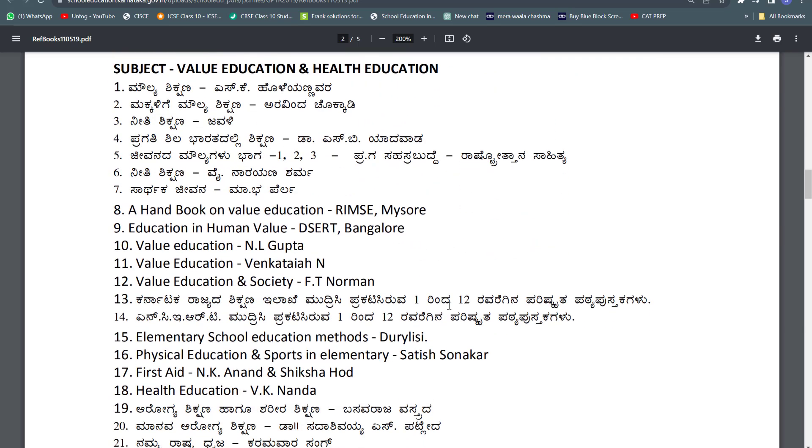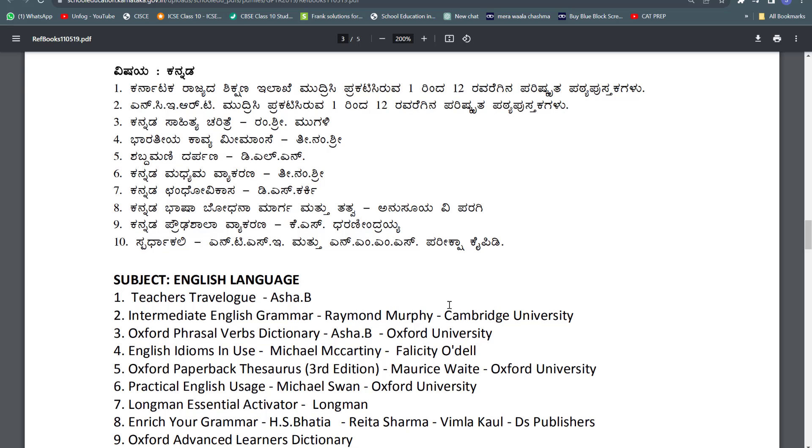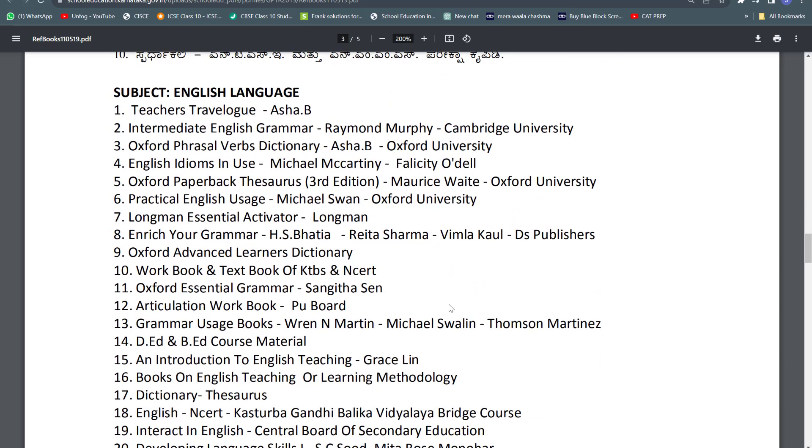For value education and health education, they are also giving a list of books. If you want this PDF file, I will put it in the Telegram channel, so please do join it right now to get the file. For Kannada and for English they are similarly giving lists of books.